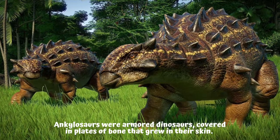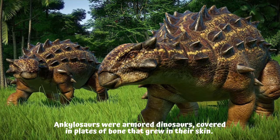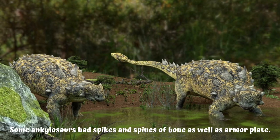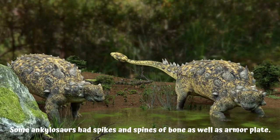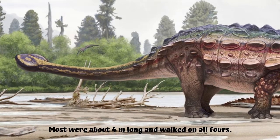Ankylosaurs were armored dinosaurs, covered in plates of bone that grew in their skin. Some Ankylosaurs had spikes and spines of bone as well as armor plate. Most were about 4 meters long and walked on all fours.